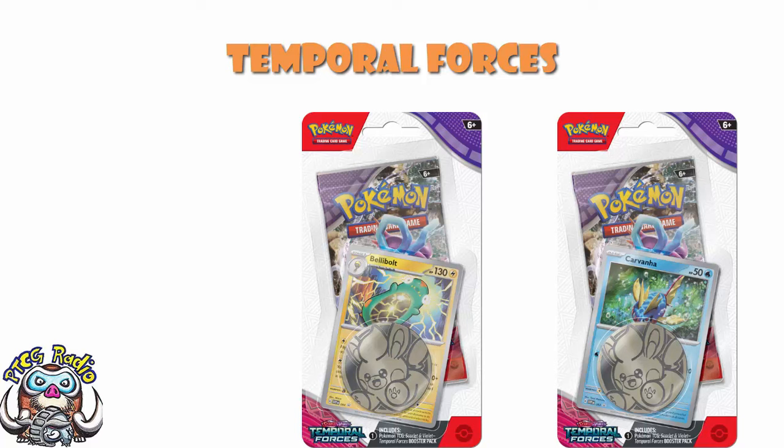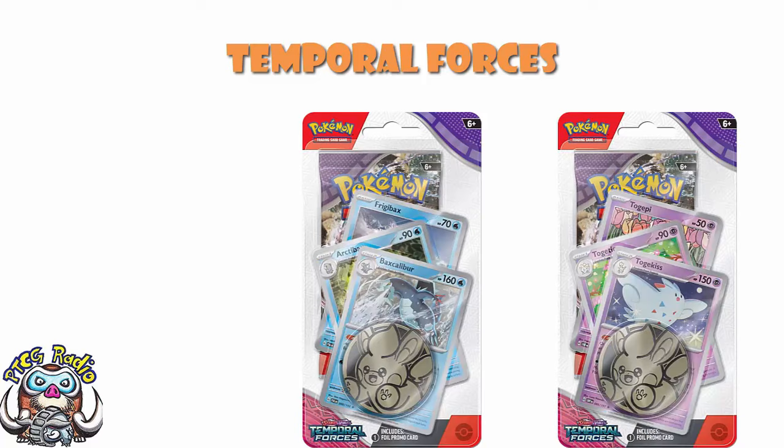In terms of the one-pack blisters, we've also got the check lane blisters featuring Baxcalibur and Togekiss. These are not new cards — they are reprints. You get the full evolution line and a single pack. If they've got a different holo pattern to normal, that makes them unique and you should pick them up. Outside of that, the Baxcalibur one is actually a really nice, super playable evolution line, so maybe buy it for that. But there are better products to buy.